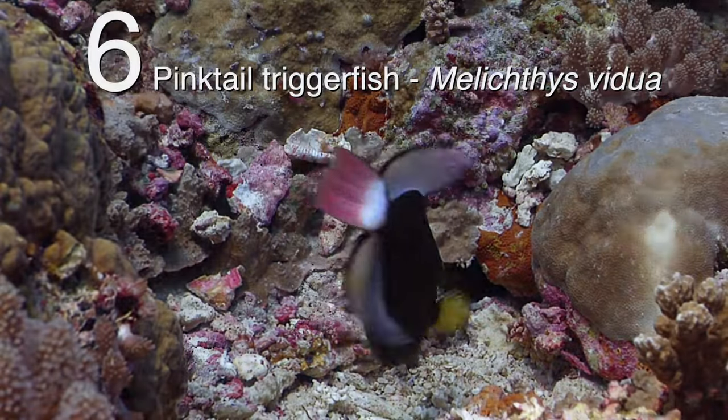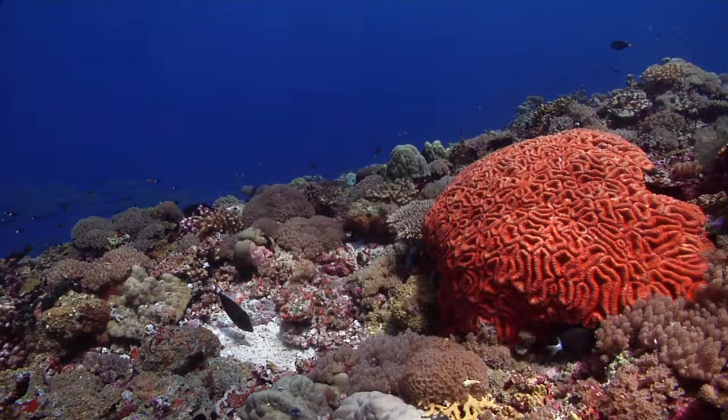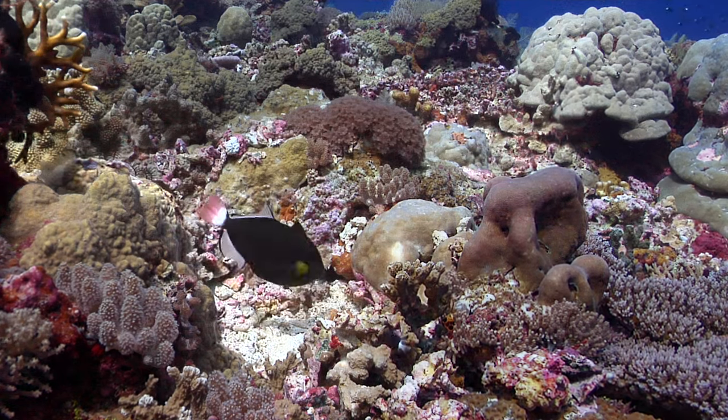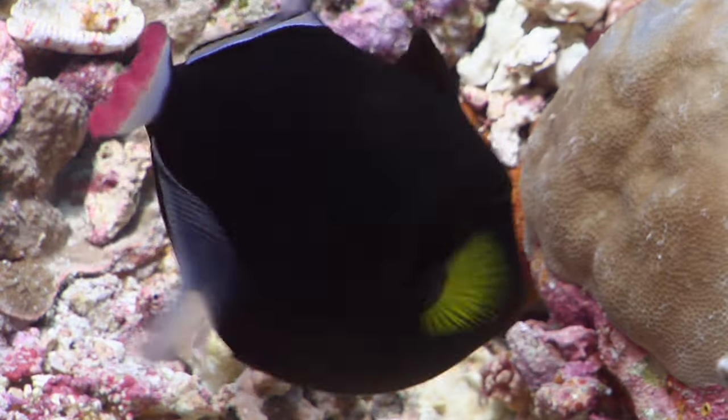The pink-tailed triggerfish at number six is often overlooked because of where they live on exposed, diverse, hard coral reefs like here at Mary Island. They only need a small patch of sand among the coral to build a nest and you can approach them more easily, like this little beauty.